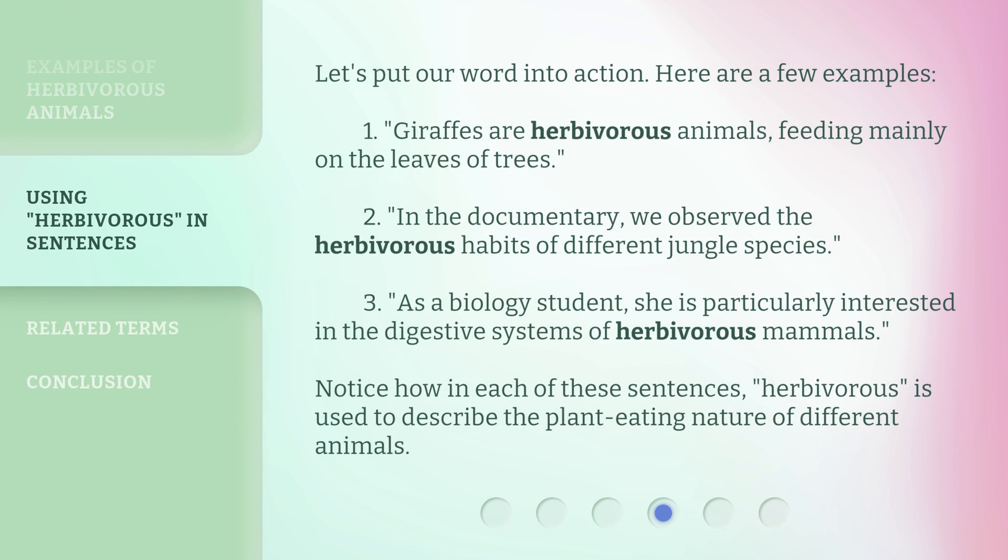Let's put our word into action. Here are a few examples. 1. Giraffes are herbivorous animals, feeding mainly on the leaves of trees. 2. In the documentary, we observe the herbivorous habits of different jungle species. 3. As a biology student, she is particularly interested in the digestive systems of herbivorous mammals. Notice how in each of these sentences, herbivorous is used to describe the plant-eating nature of different animals.